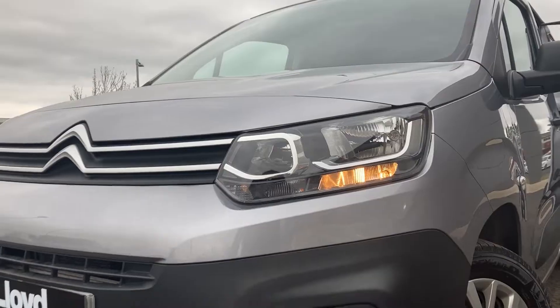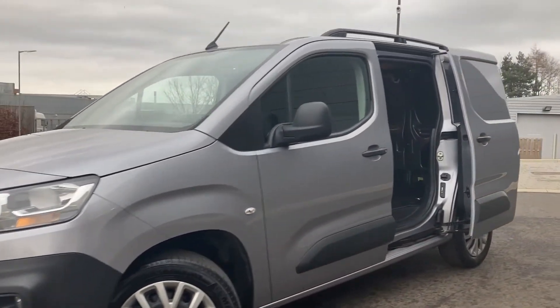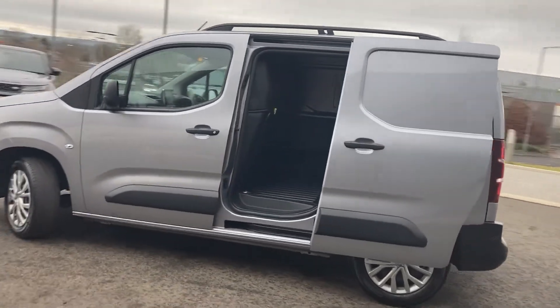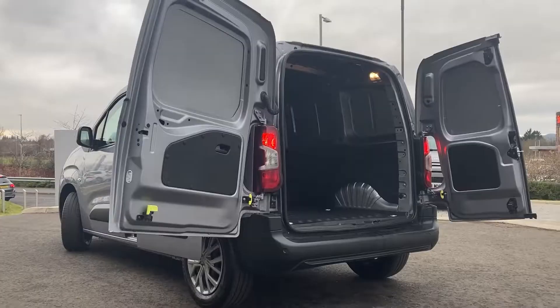Some standout features on this van include automatic halogen headlamps with LED daytime running lights from fog lights, and black roof rails. As we pan around the van we can see that the paintwork is in fantastic condition, and you can see the rear parking sensors on the bumper.